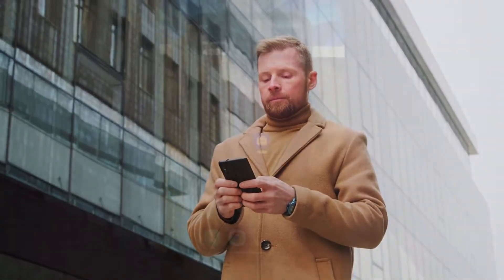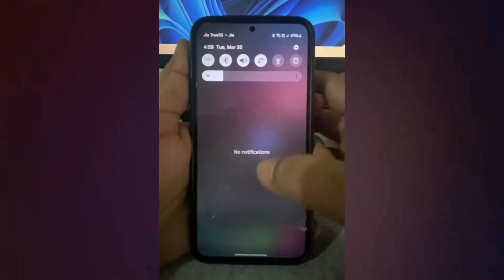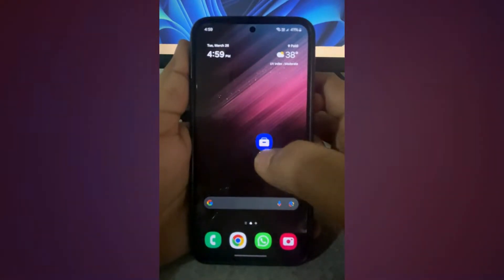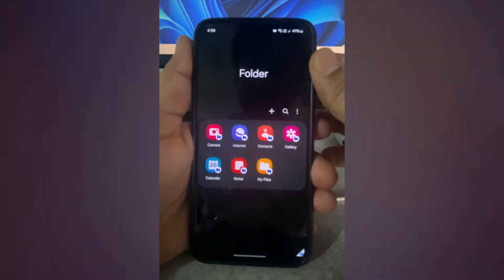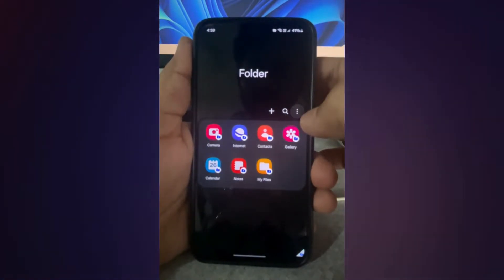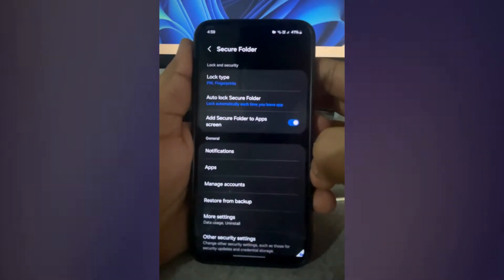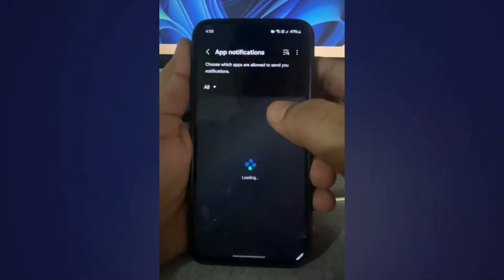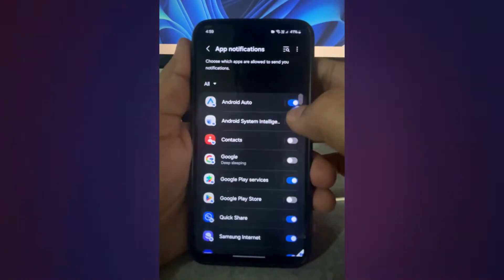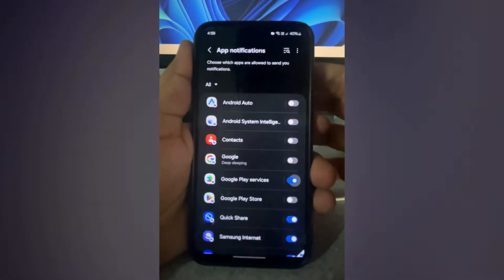If this does not work for some reason, then you can try disabling secure folder notifications from settings. To do so, open the secure folder and enter your fingerprint or passcode to verify your identity. Now tap the three-dot menu icon and select Settings from the list. Go to Notifications, select App Notifications from this menu, and turn off all the toggles. This should disable all the secure folder notifications.